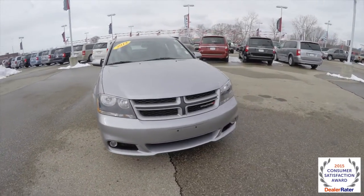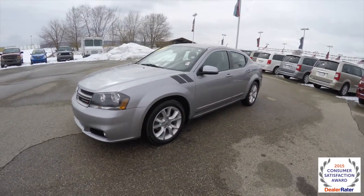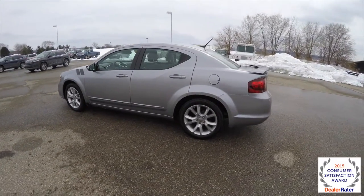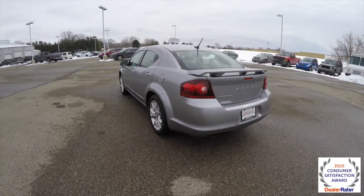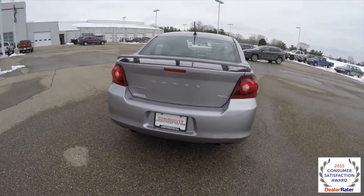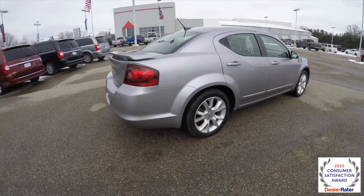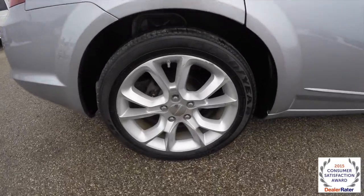Hello everyone. Today we're going to take a quick walk around look at this 2013 Dodge Avenger RT. This Avenger is in billet silver clear coat metallic. It has the black cloth and leather seats with a Z-stripe accent. It is front wheel drive, powered by a 3.6 liter Pentastar V6 engine with a 6-speed auto stick automatic transmission. The vehicle has keyless remote entry, remote start, and also has 18 inch aluminum wheels.